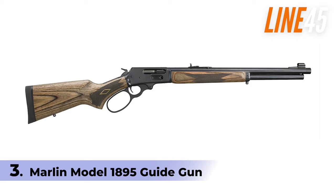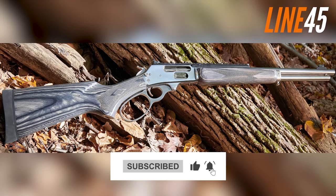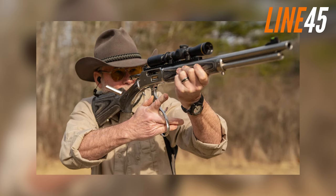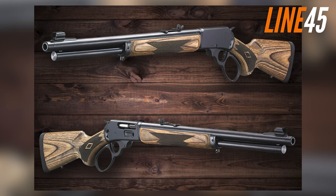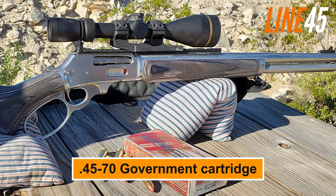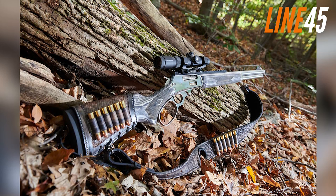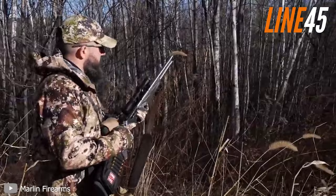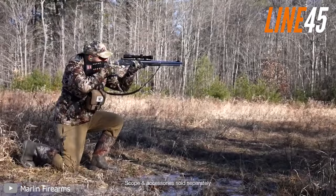Number 3: Marlin Model 1895 Guide Gun. When it comes to bear defence, the Marlin Model 1895 Guide Gun remains an uncontested choice for hunters and outdoorsmen. It's been protecting and securing lives for decades. The Marlin Model 1895 Guide Gun is a lever-action rifle that measures 40.5 inches in length, weighs 7 pounds, and has a 4-shot tubular magazine capacity. It's chambered in .45-70 Government cartridge, making it the ideal choice for bear defence since the early 1900s in Alaska and Canada. The .45-70 and .450 Marlin cartridges have a proven track record against brown bears. With four rounds in the tube and one in the chamber, the Marlin 1895 has plenty of firepower to put down even the most aggressive bears.